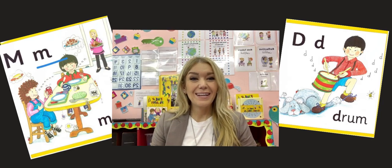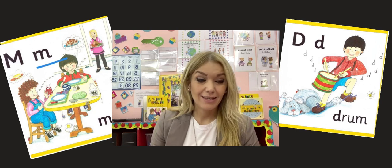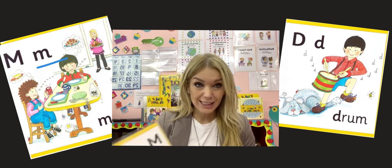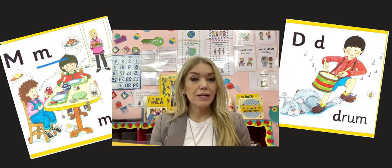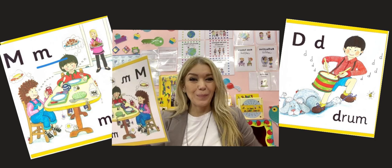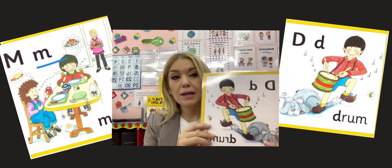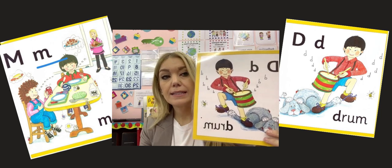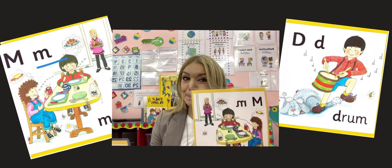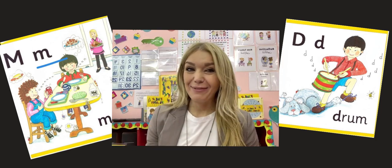Hello everyone and welcome to new English lessons. This week we are going to focus on two new sounds. The first one is mmm, and the other one is d, d, d. So we have mmm and d. You ready for a new lesson?